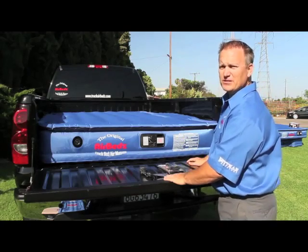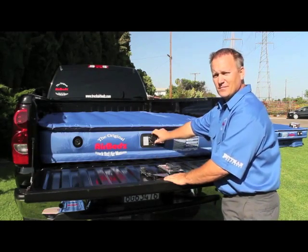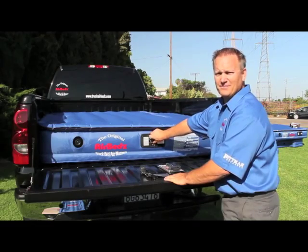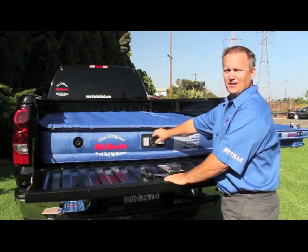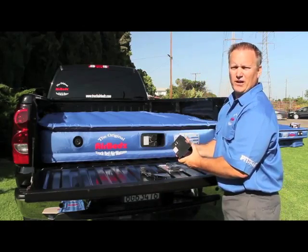AirBeds mattresses come complete with a built-in pump. Simple to inflate — we turn the dial to deflate it. Our pump operates off a rechargeable 12-volt battery.